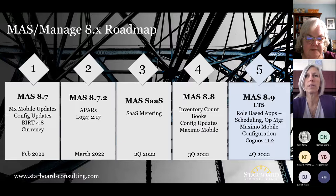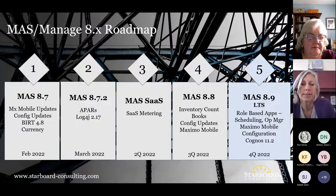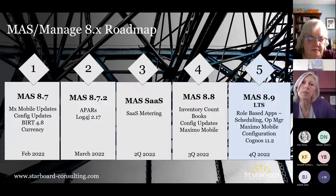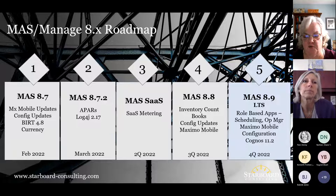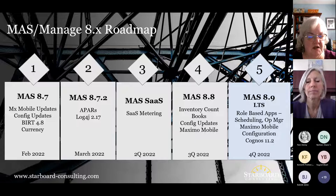Let's switch gears and talk about the MASS roadmap. Originally we were on a quarterly release for MASS, but we've backed that up to three times a year. We were spending so much time in a release cycle that it was hurting how much actual function and improvements we could deliver, and customers weren't able to adopt them that quickly. The cadence going forward will be releases at 8.7, 8.8, and 8.9.